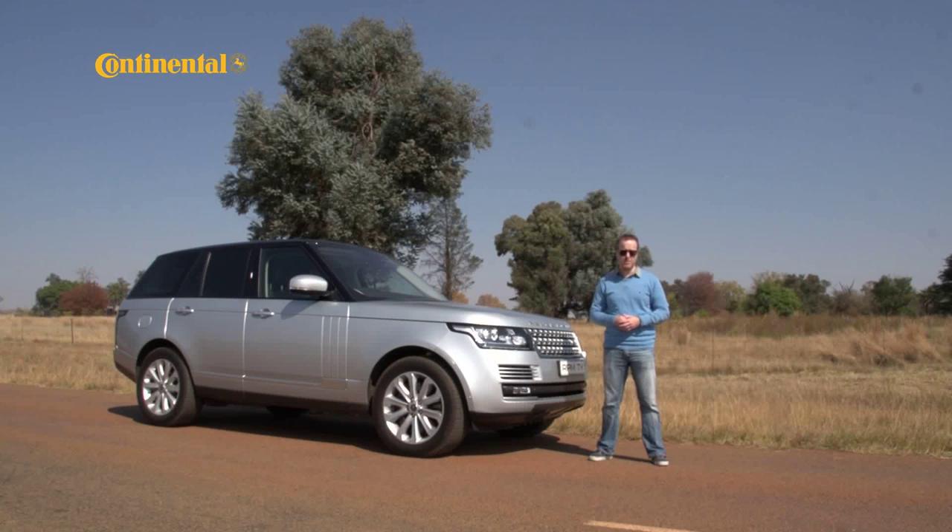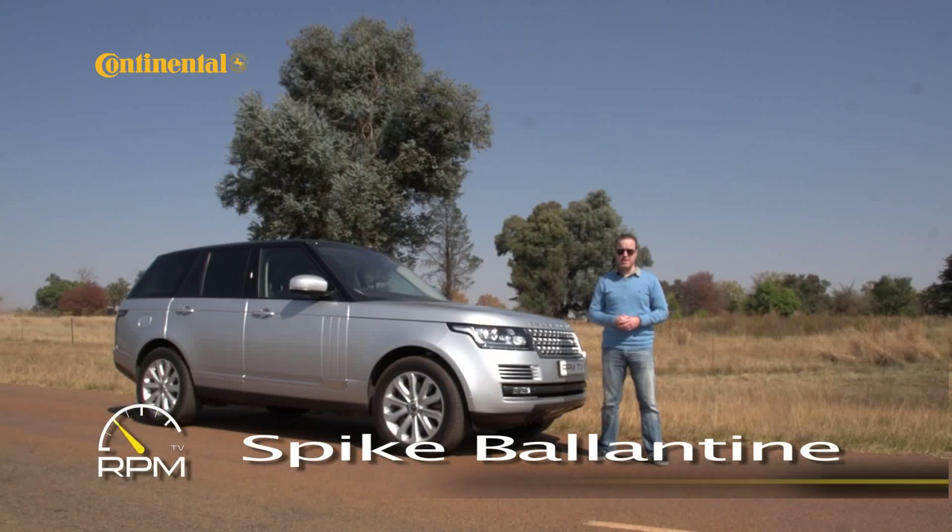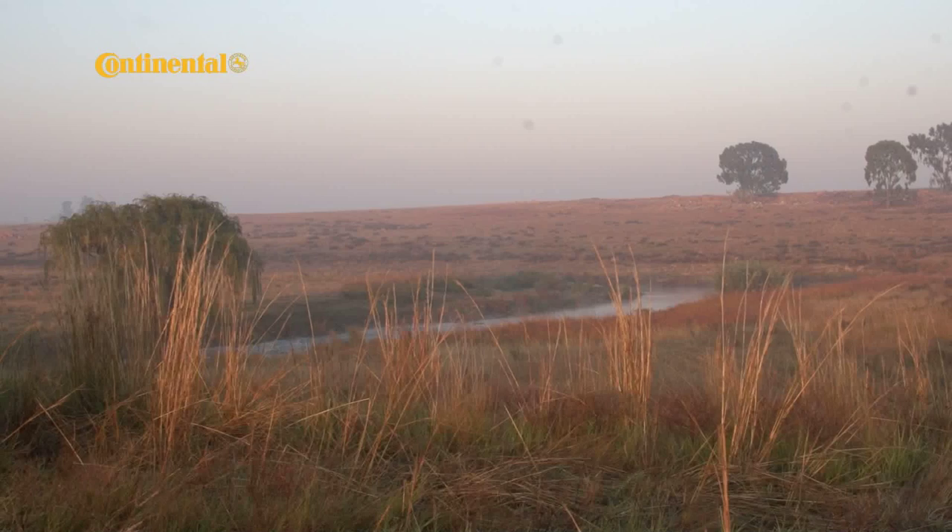Every class of car has one particular model that is top of the pile. The Volkswagen Golf, the Mercedes-Benz S-Class, the Ferrari 458. These are the cars against which all the competition is measured. And when it comes to the luxury SUV, the best of the best, the top of the range, is the Range Rover.